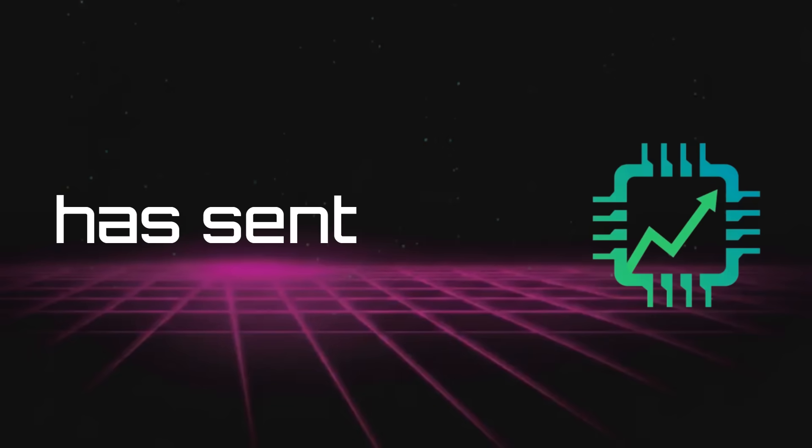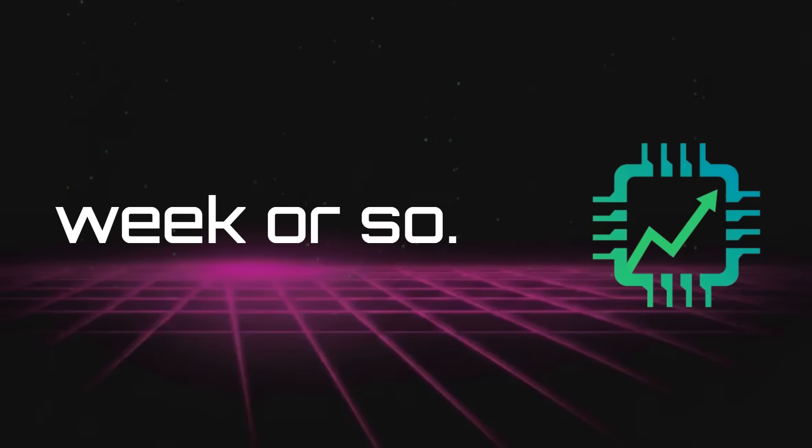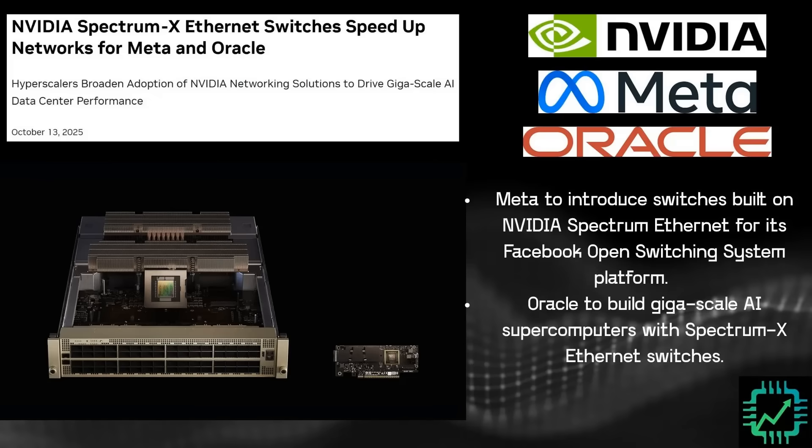Let's talk about the news that has sent a lot of networking companies down in the past week or so. NVIDIA announced that Meta and Oracle are using Spectrum X Ethernet. Is this something we need to be worried about? Oh, totally. It is time to freak out, everybody.